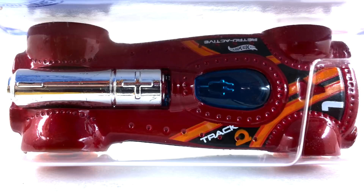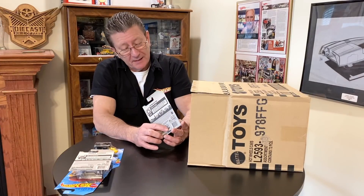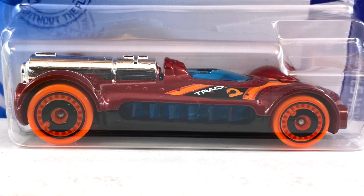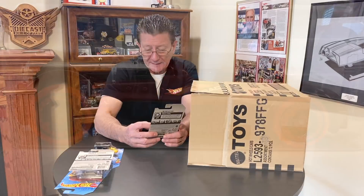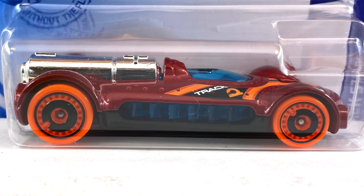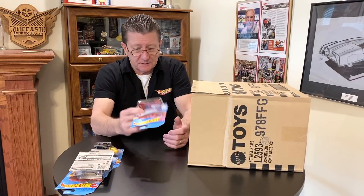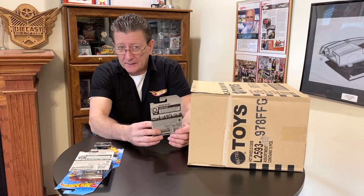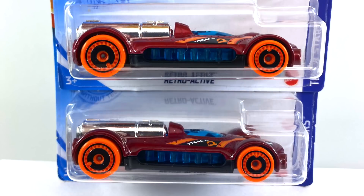Retroactive is done in candy apple red — it has orange, red, black, and white tampos on it. Big chrome battery in the back, looks like a double-A or maybe a triple-A. The canopy is blue transparent, also center section blue transparent — you can see it in the fins on the side. Base is black plastic, tires are orange plastic, and the wheels are dark gray painted aero discs — big ones in the back, little ones in the front. There's a good color swing on this one too — this is a light one, and there is a much darker color also.